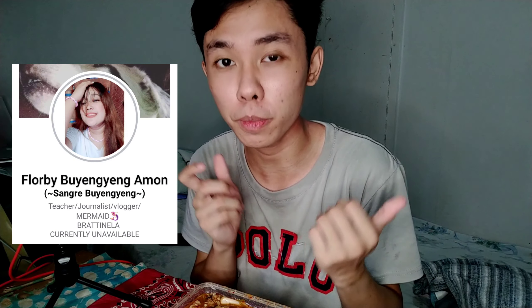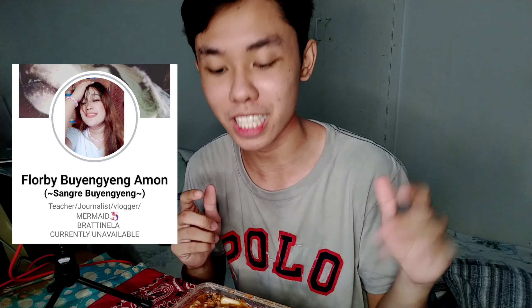Shoutout to Ma'am Clarby Amon's Facebook page. I just picked this up from her. Just now, around 11 o'clock. So it's already 11:35. It's lunch time. This will probably be what I'll eat today — this fermented kimchi.